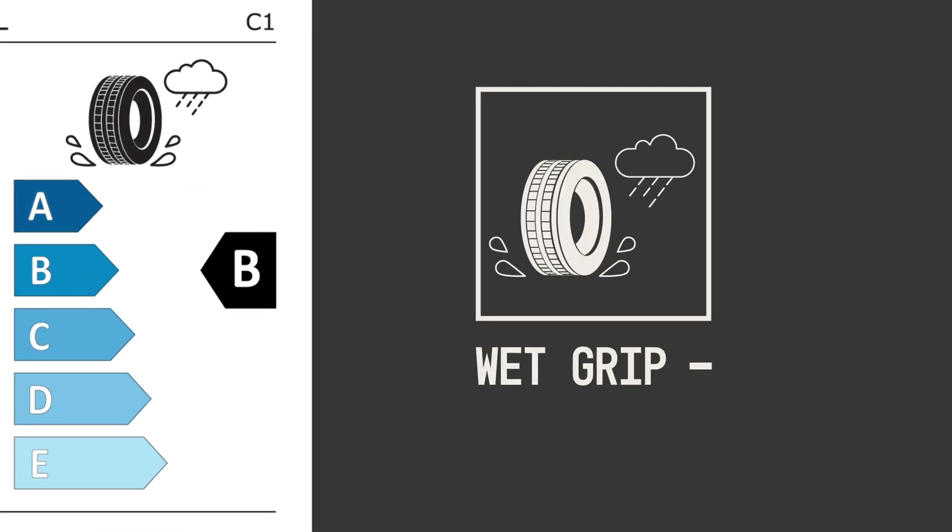The wet grip rating. Tyres with a higher rating have better wet handling and shorter braking distances on wet roads.